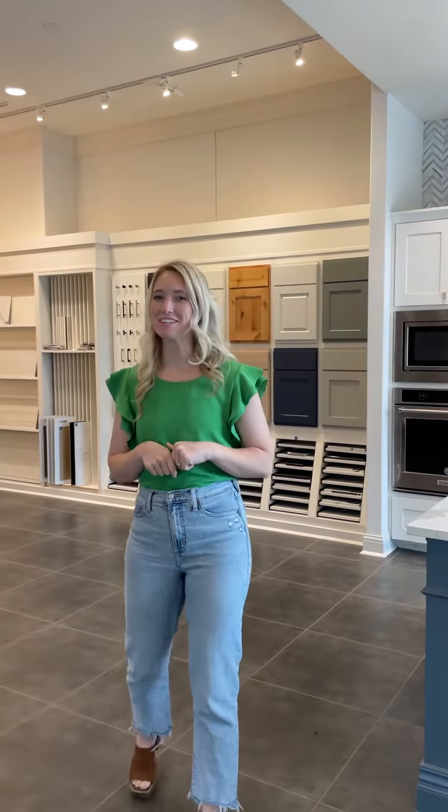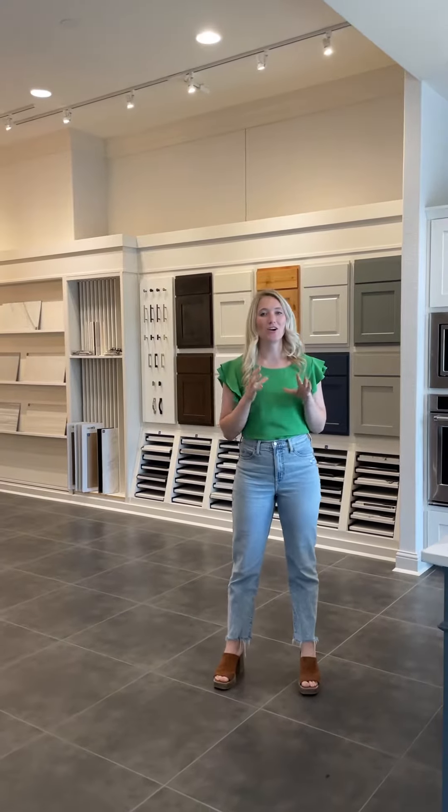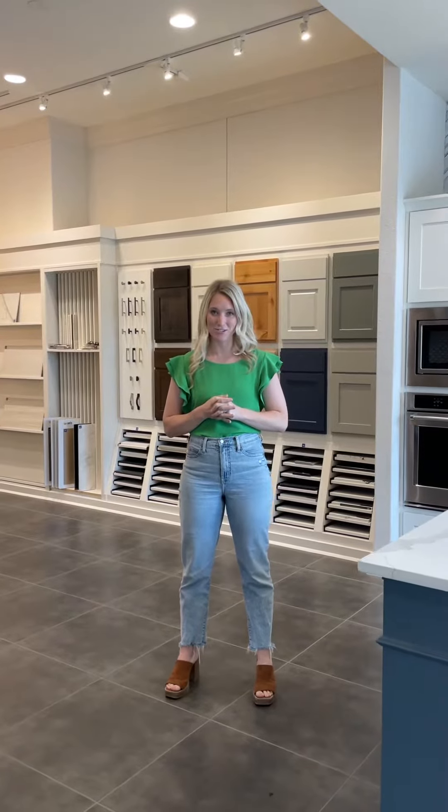Hey guys, Laura here. We are in our design studio in Fayetteville. As you can tell, you are receiving this email because you are currently on our Cottages at the Park community interest list.